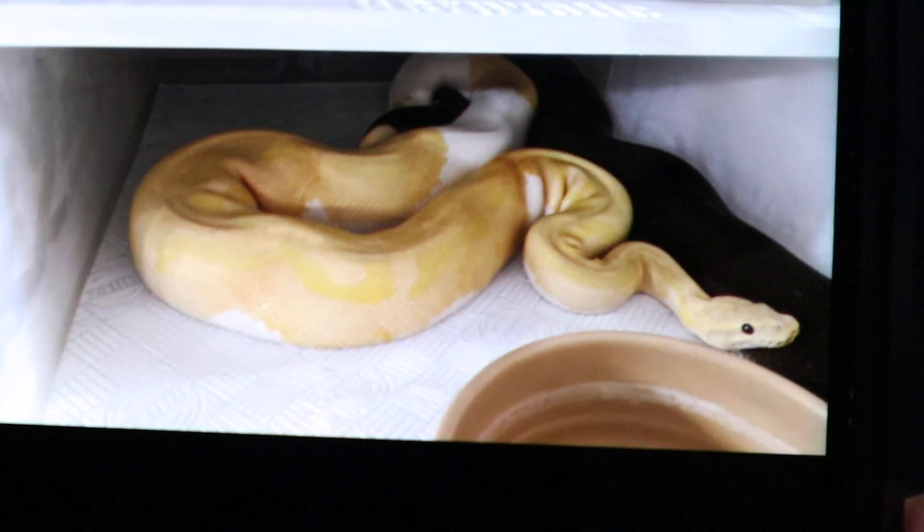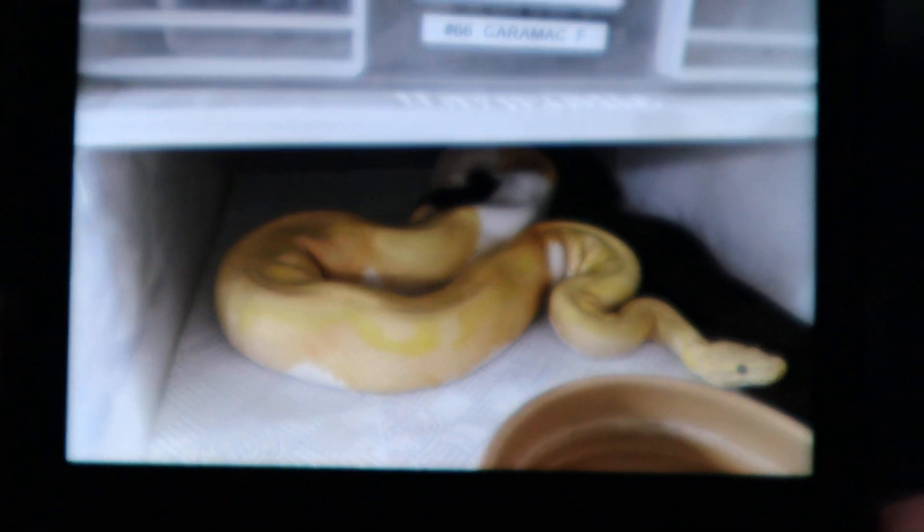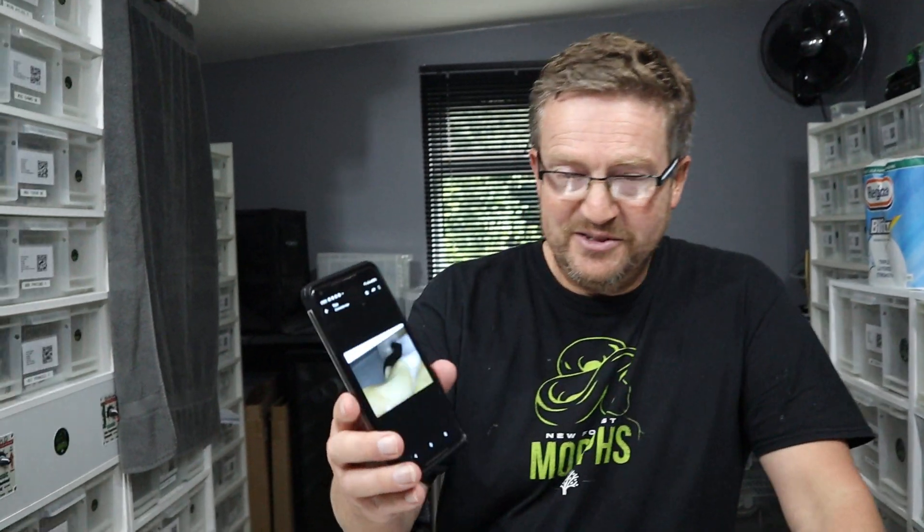Shadow is a super cinnamon 100% het for pied, and the idea is we want to produce some visual pieds that are going to be het for lavender albino, and also guarantee a cinnamon in there. I put a towel over them because they're still in the process of locking — it allows us to film without disturbing them. Let's have a look at the picture I took about an hour ago and sent to Jared — he's so happy because this is his girl Shadow and Bowser is my boy, a joint project. This is in August — I don't think we've done any locks in August before.